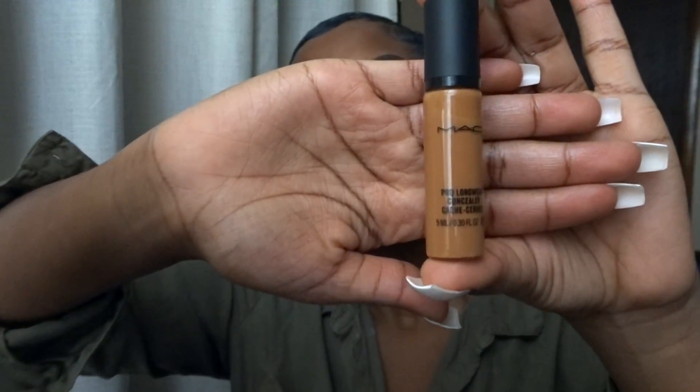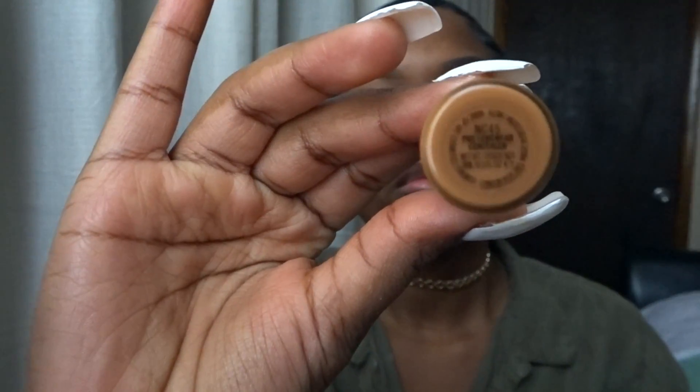Moving on, I'm going to conceal using my matte concealer in shade NC45. This is my first time using it and I actually like the coverage. I wish I got a shade one step lighter because when I blend this out it blends to my skin tone, which is fine — I can just apply a highlight over it. I'm going to blend it out with a damp Beauty Blender, basically everywhere.